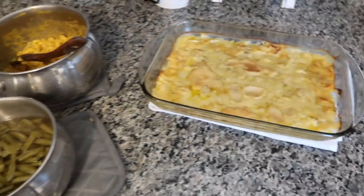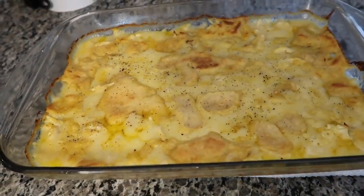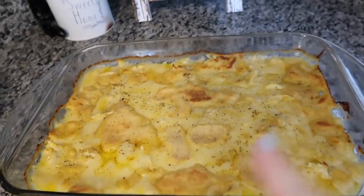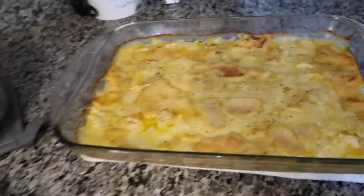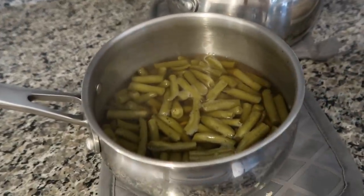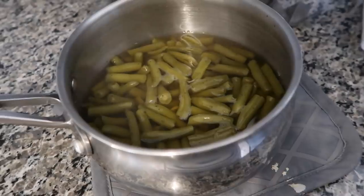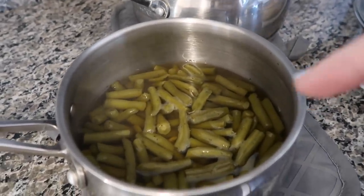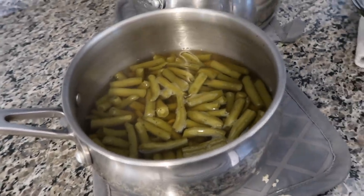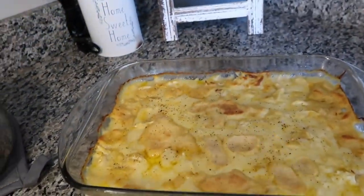Everything's done. This is what we're having for dinner and it looks really good. The breading came up — I did turn it on broil for about two minutes at the end just to kind of brown it because it wasn't browned at all. I let it sit for about five to seven minutes. We've got our sides: mac and cheese and green beans. I always season my green beans with garlic, pepper, Worcestershire sauce, and a little bit of soy sauce — that makes them extra good. I've been making them that way since I was doing Weight Watchers. Let's plate this and try it.